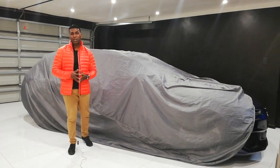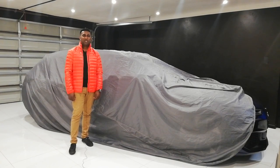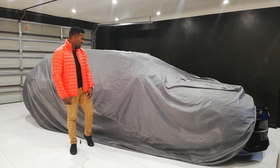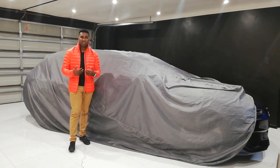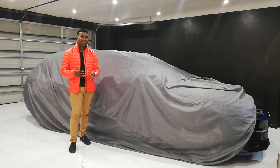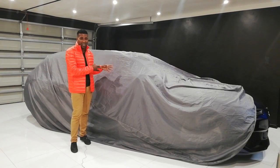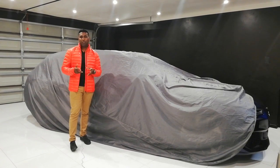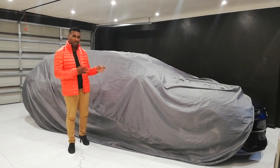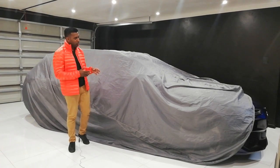Firstly, apologies that there hasn't been a video in such a long time. It's been torrential rain in the beautiful mother city of Cape Town. And as you know, I don't drive my personal collection in the rain, so I'm certainly not going to drive someone else's car in the rain, which means this is not my car. For this video, I've decided to change things up a bit and take a break from filming my personal collection.